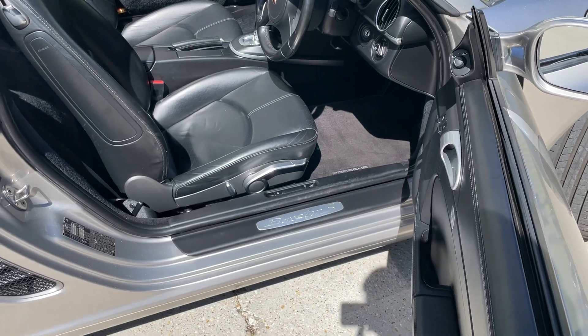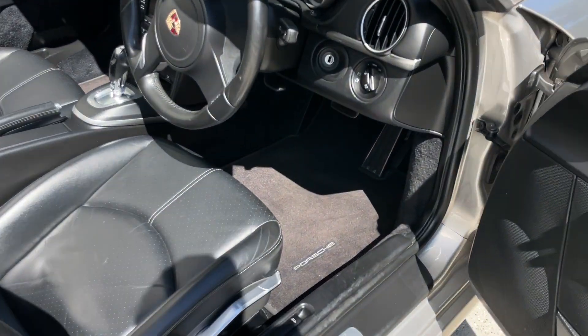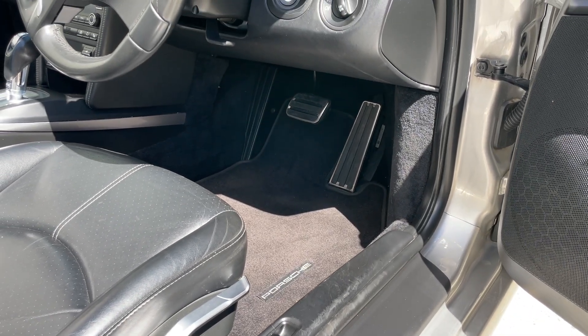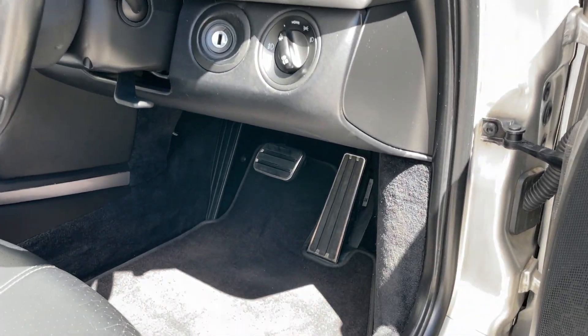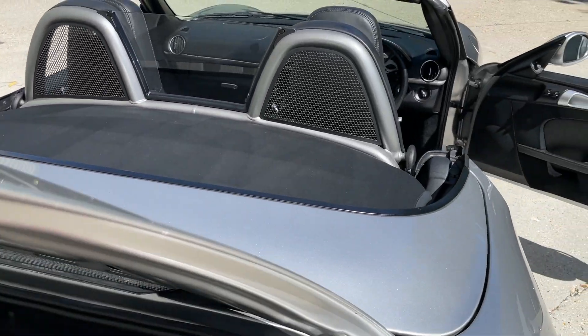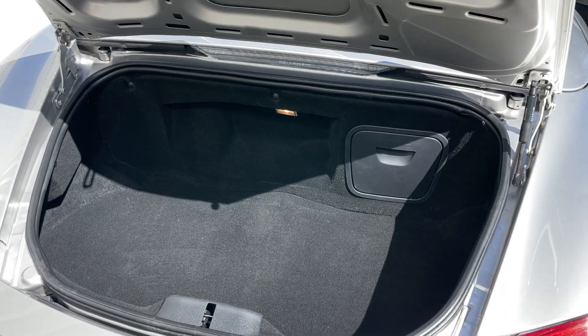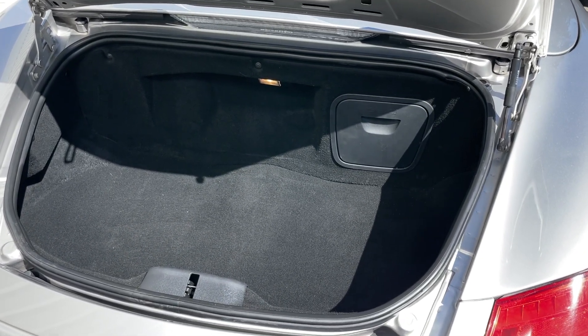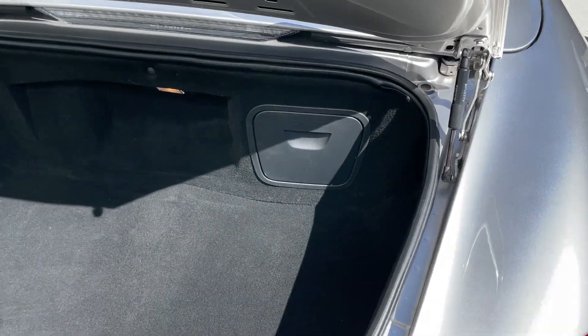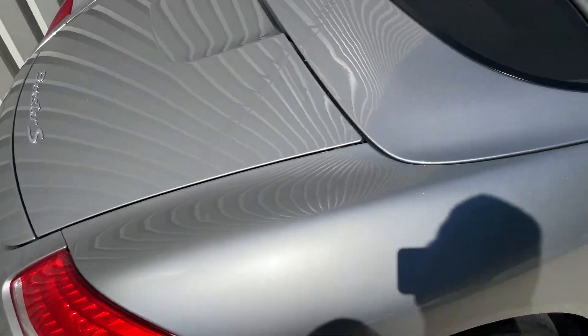There's a Boxster S emblazoned door entry sill, and the mat is looking nice and clean. The front and rear storage compartments are nice and presentable — spotless, in fact. There's also a retractable rear spoiler.